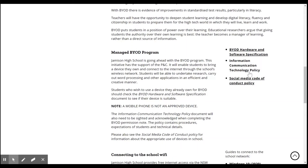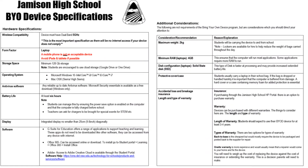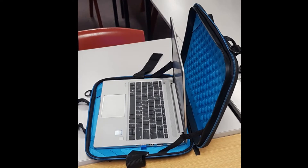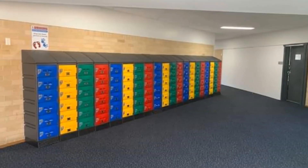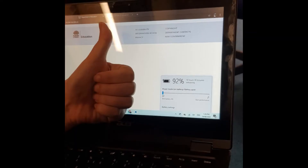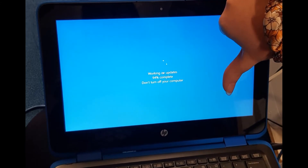A more detailed copy of the hardware specifications can also be found on the BYOD page of the Jamison High School website. Students are responsible for looking after their own device. To protect BYOD devices from damage, they should always be kept in a hardcover waterproof case. Lockers are also available for hire and students are encouraged to store their device in a locker during break times. Students are also responsible for ensuring their device is ready for use each day, including fully charging the device each night and running required updates at home.